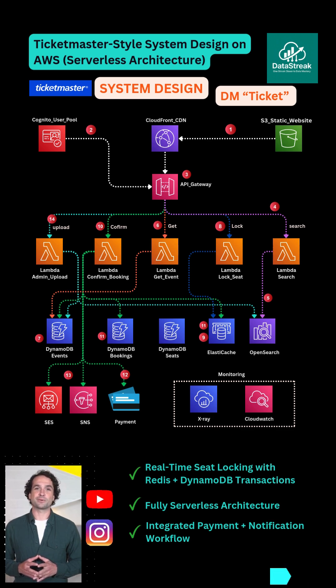No EC2, no servers to manage — just pure AWS magic. DM us 'ticket' and we'll send you the full code plus Terraform setup, end to end. Follow Data Streak for more videos.